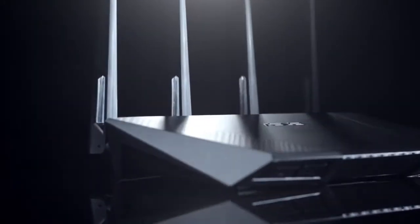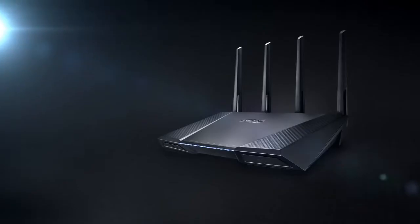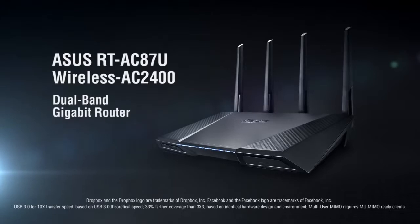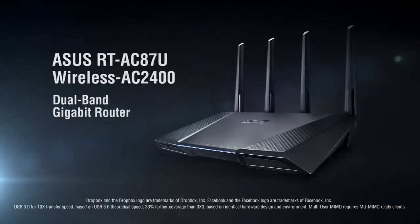Discover the power of TRUE 4x4 design and the sophistication to redefine your home network. ASUS RT-AC87U — Master your Wi-Fi.